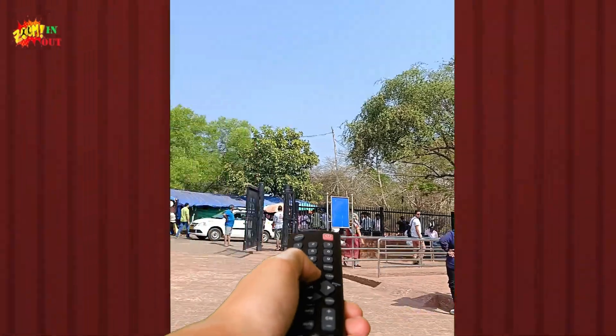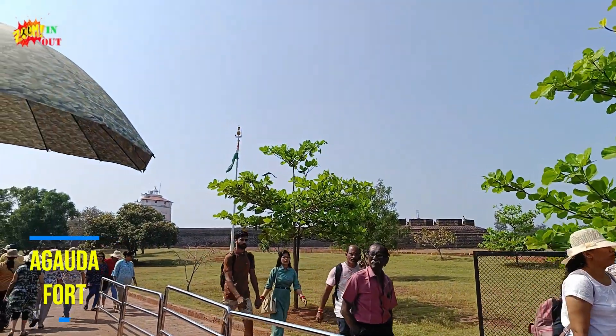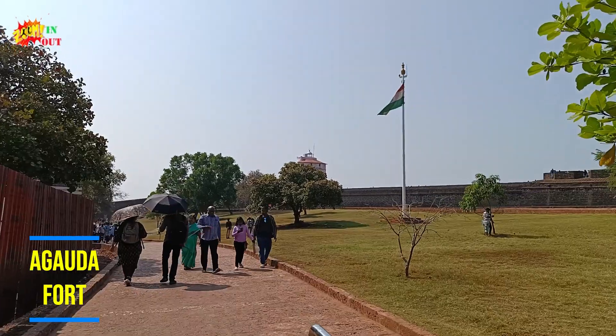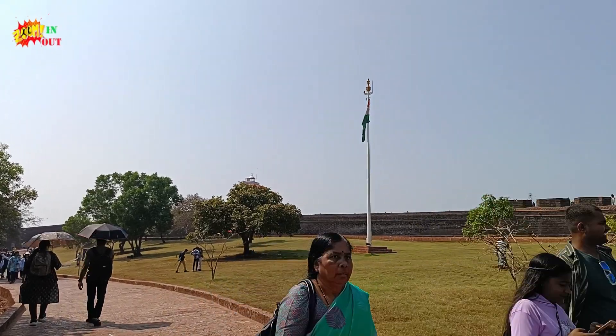Hello guys, welcome to my channel Zoom In Zoom Out. So today we are going to see Aguada Fort and this is Goa Part 2. Come on guys, let's see the fort — this is the entrance of the fort.